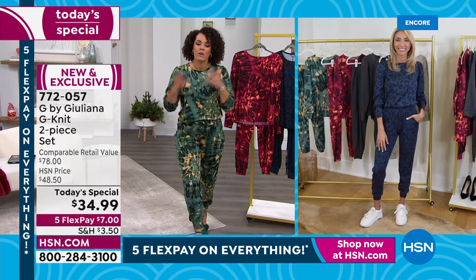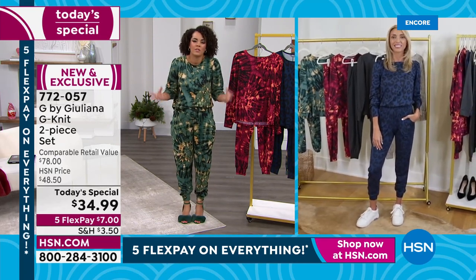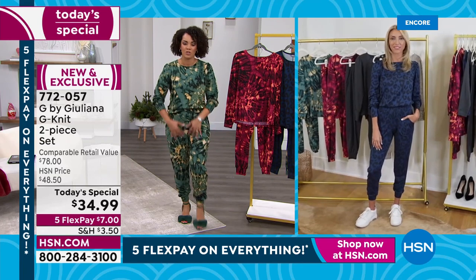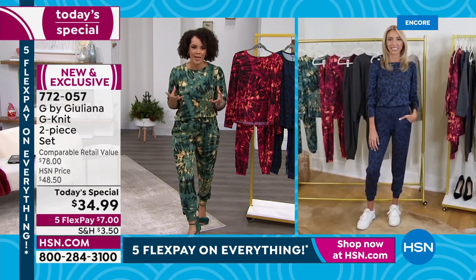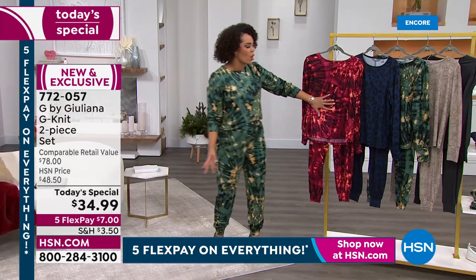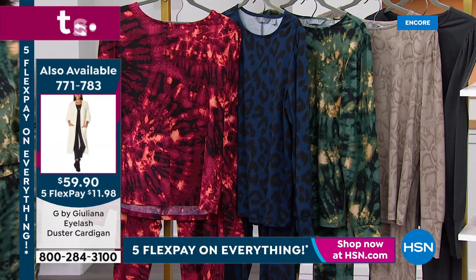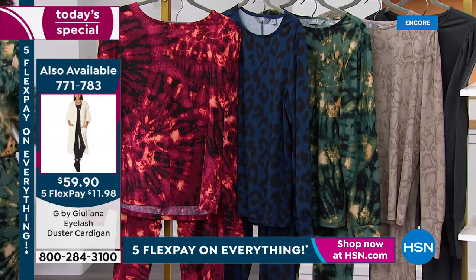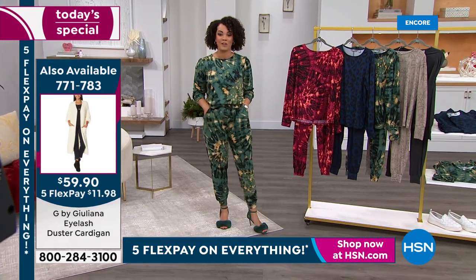And that's important too — whenever we're picking up something, yes, we want it to be comfortable and cozy. We want the ease of care because you can machine wash and tumble dry this. But more importantly, I'm all about how much can I get out of this. Whenever I get this set home, can I dress it up, can I dress it down? Whether it's heels out with girlfriends, a date night, or throwing on sneakers — that's what this set can do for you.